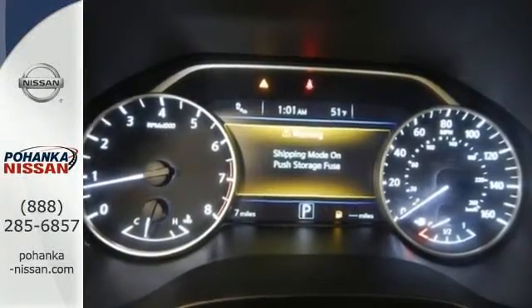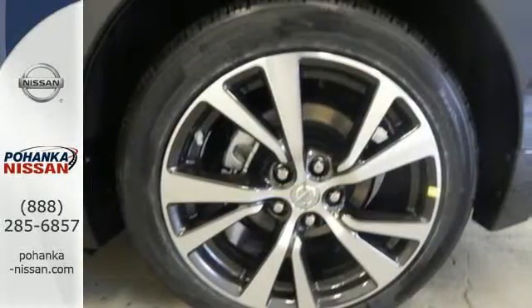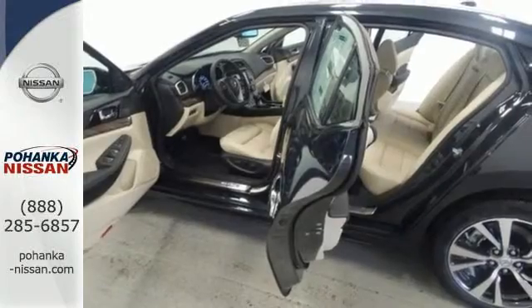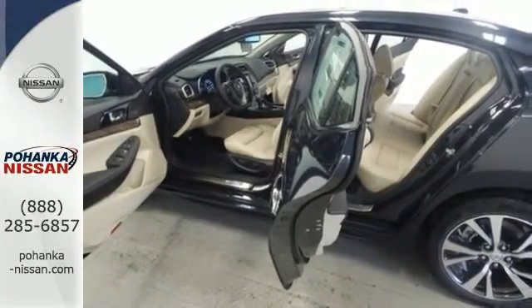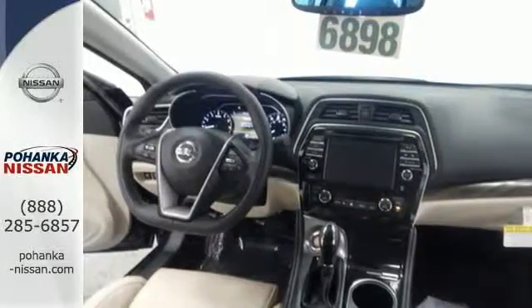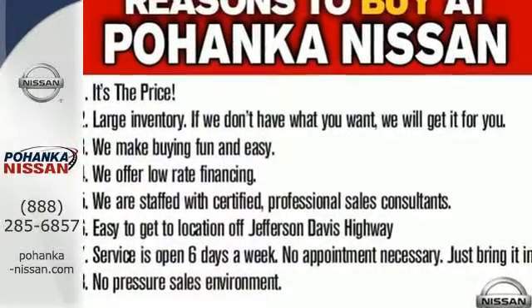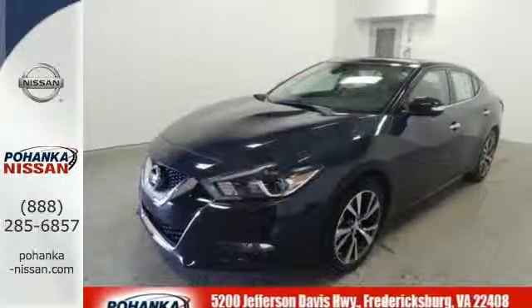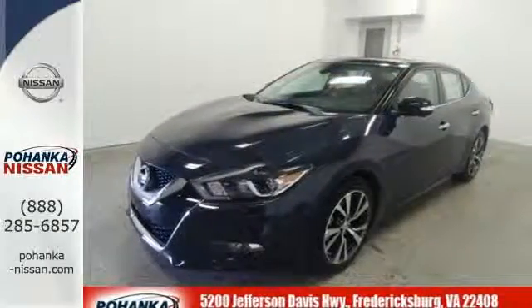Enjoy the performance offered by the Xtronic CVT with drive mode selector matched to the 300 horsepower 3.5 liter V6 engine. It also has a suite of convenience and safety features to ensure driving confidence, including Bluetooth voice recognition for audio and navigation and a hands-free text messaging assistant. The advanced drive assist display and Nissan Connect with navigation keeps you in the know.